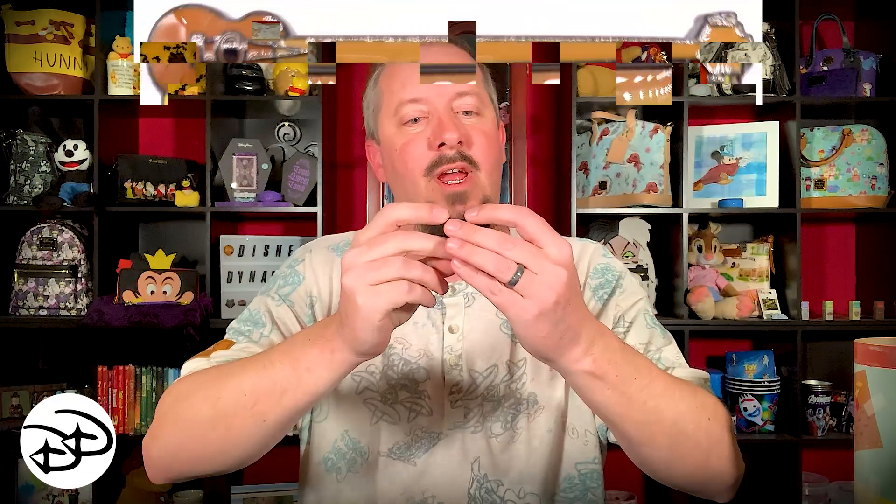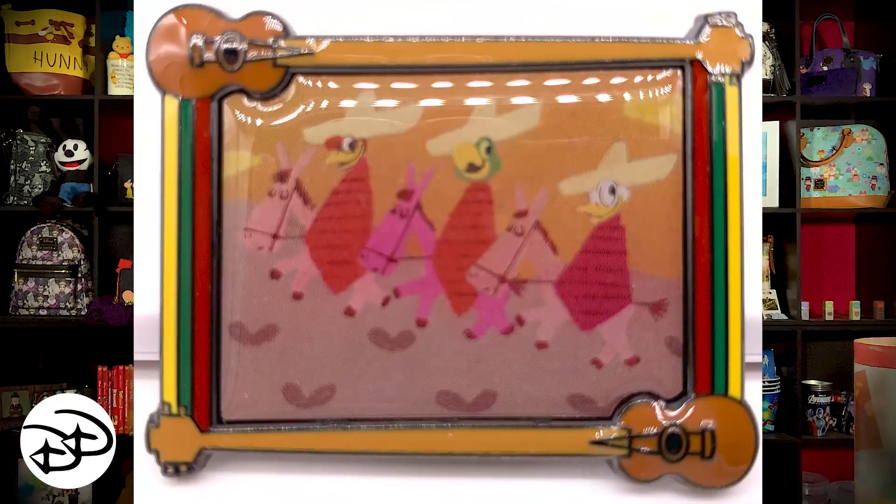Let's see what the pin is. It's a framed picture of the Three Caballeros — I'll put a better shot up on the screen for you. It's got decorative little guitars on the edges as the frame. Very cute — I like it very much.